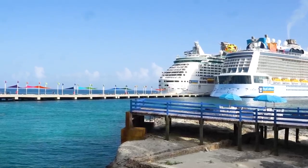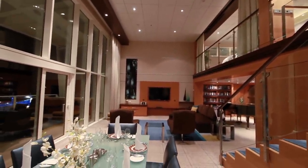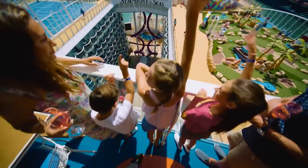A suite cabin on a Royal Caribbean ship is one of the most desirable rooms you can find on any cruise ship, but how do you get one without paying top dollar? I've got some tricks and strategies to save money on a suite.